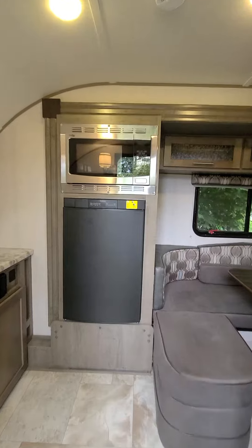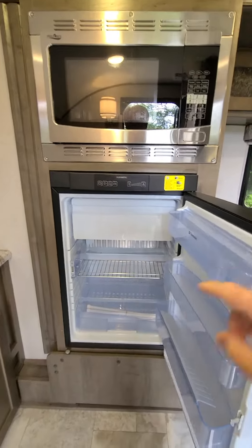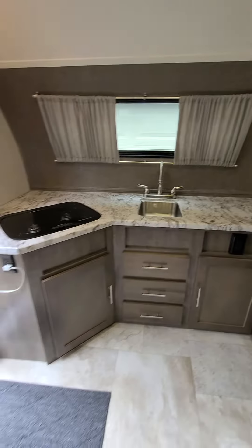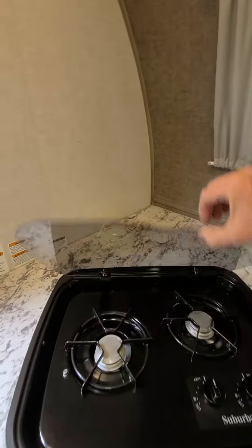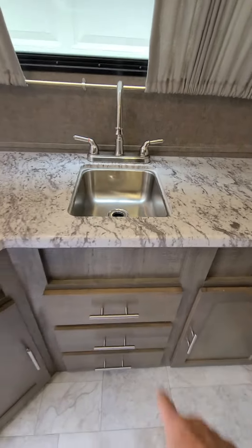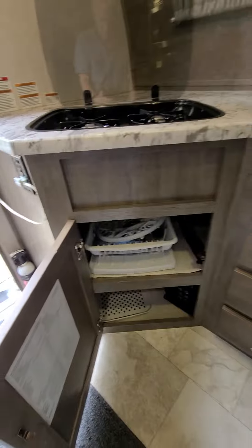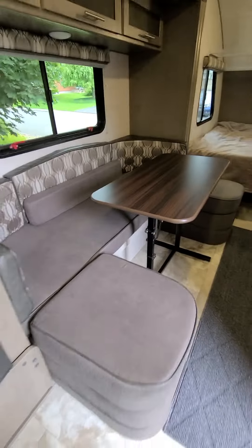It comes with a micro convection oven and a 3.7 cubic foot fridge, which you can remove the freezer to increase the fridge volume. Large kitchen area with a recessed two-burner propane cooktop, stainless steel recessed sink, three cabinets, and loads of storage.